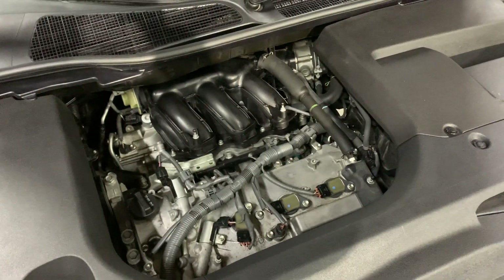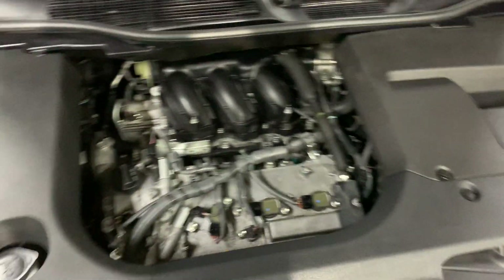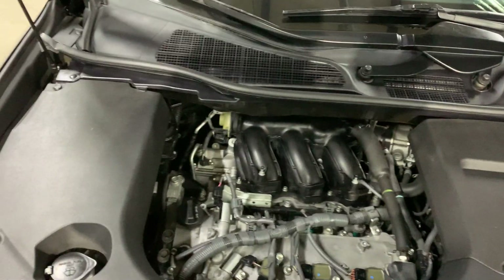Now let's open the hood. You can see the engine is running fine, no noises there. You can always visit us and take the vehicle on a test drive.